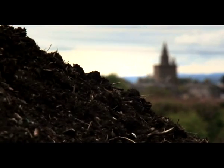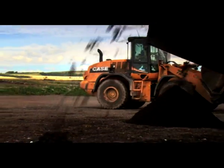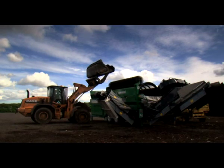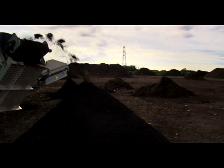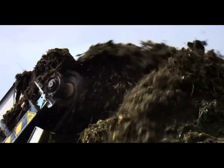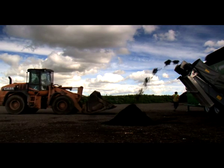Once the green waste has broken down to form a compost material, it is then screened in order to produce a product with a fine grade. The compost material is loaded into the hopper of the screener by a shovel loader and sieved. The screening process also removes oversize materials, which are returned to the first stage where they are shredded and recomposted. Screening also separates out any physical contaminants, such as plastic and glass.